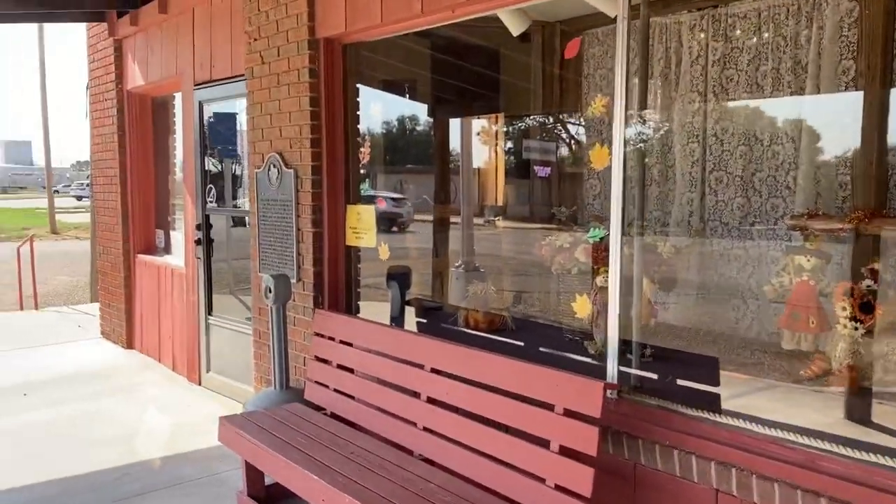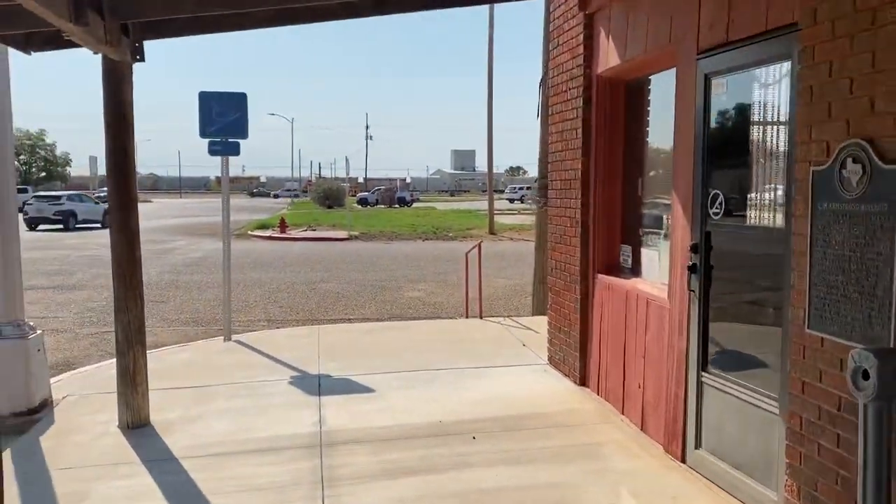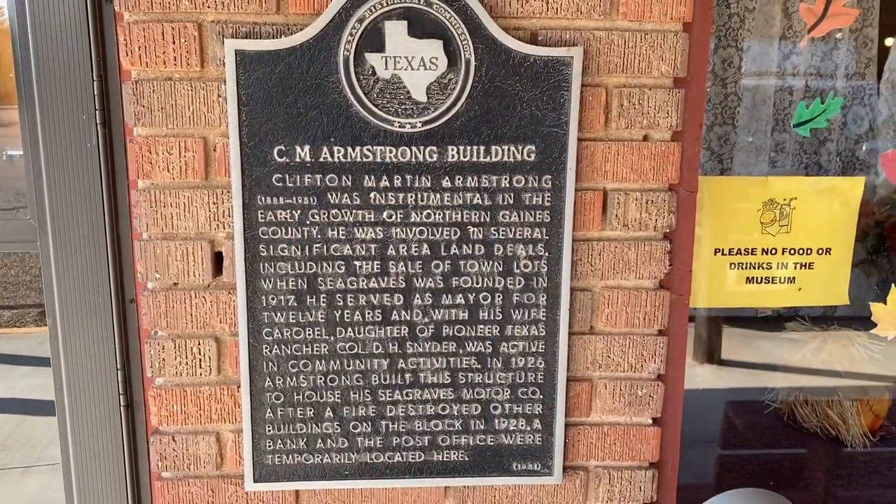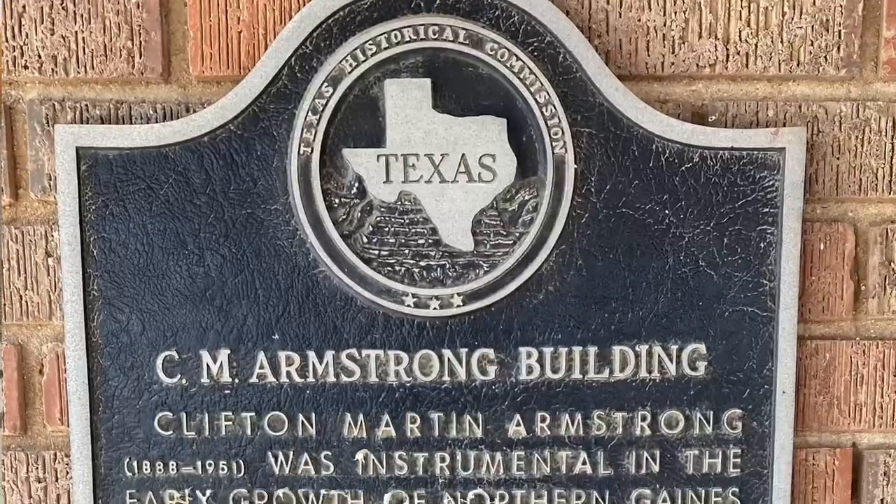There's also a Quanah Parker arrow around here, which I think is behind the museum. I'll have to check that out, because I've got to get my Quanah Parker arrows in.